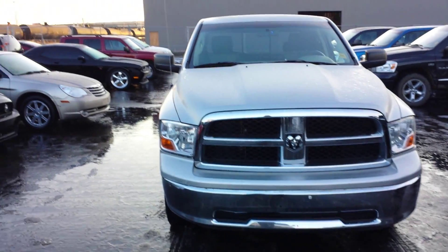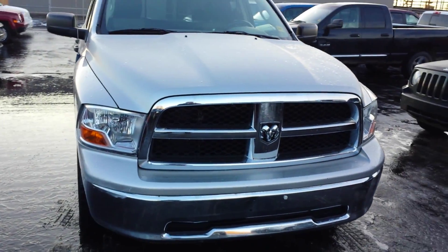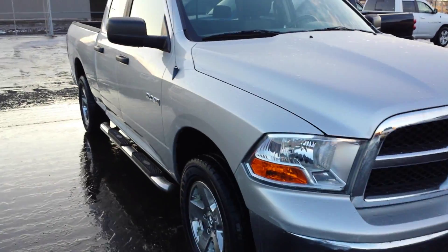Hello Steve, I'm Nizar from London Deer Dodge Edmonton. I want to do the walk-around video of the silver 2009 Ram 1500, which has an automatic transmission, air conditioning, tilt wheel, cruise control, power windows, and power locks. It also has side steps, 4x4, a towing package, and towing capacity of around 9,000 pounds. I will start the walk-around video now — the truck is in very good condition.